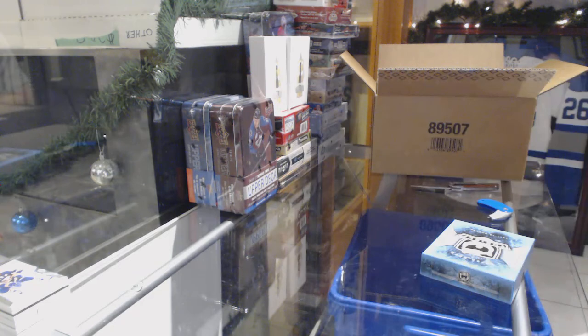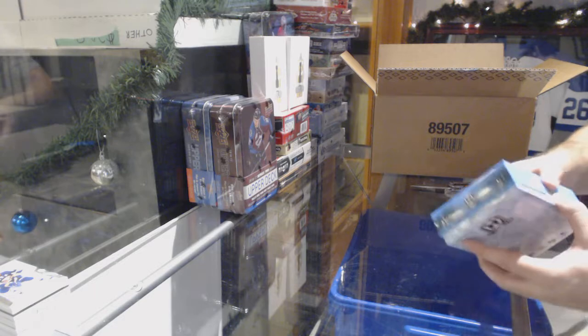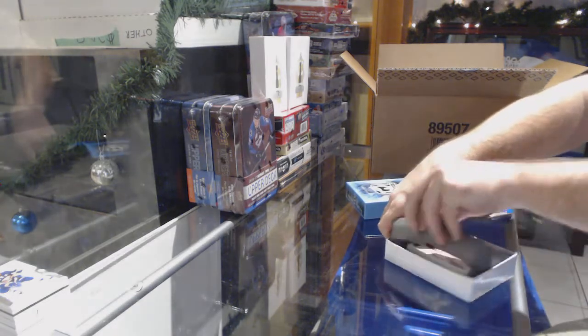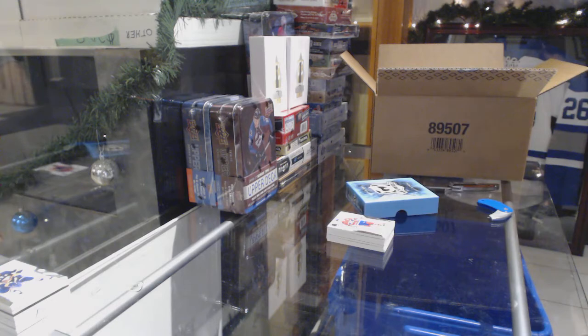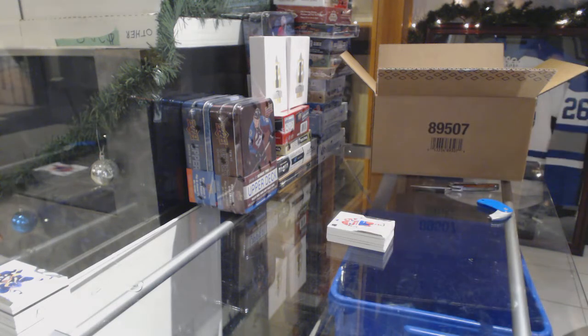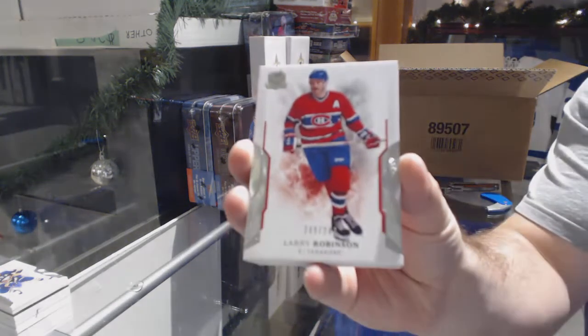You know what's sad, Jetsfly? When I asked everybody what the case hit will be and nobody answered, I was going to give away a cup tin if somebody got it right. But nobody answered — what a shame. $249 for the Habs — Larry Robinson.